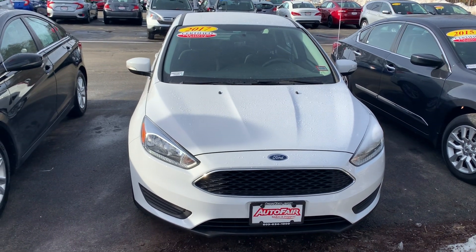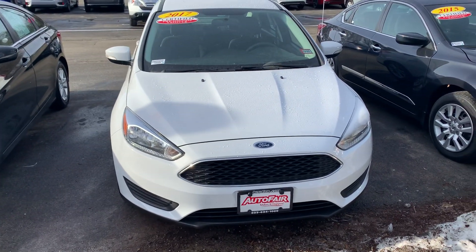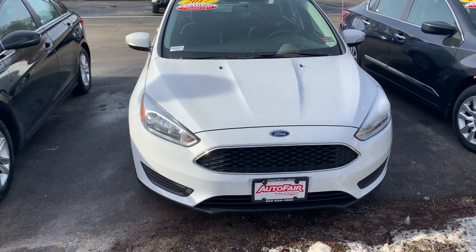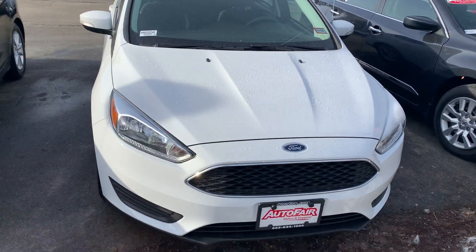Hey, what's going on Joanne? This is Adam over at Auto Fair Honda in Manchester, New Hampshire. I want to say thank you for reaching out to us and giving us the opportunity to help you get in a vehicle that you're looking for. This is a 2017 Ford Focus in a full white finish — this thing is in great shape, great condition.